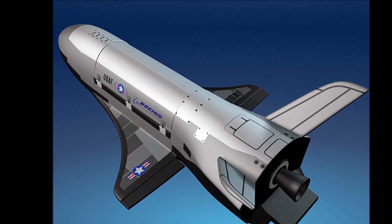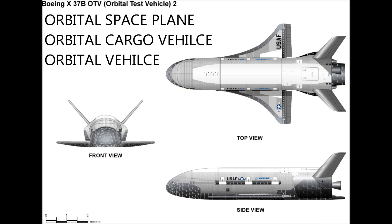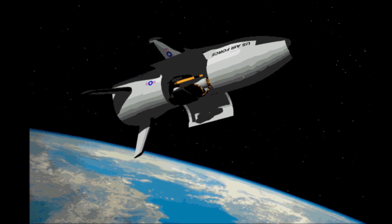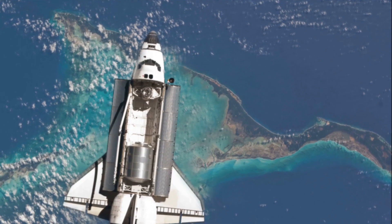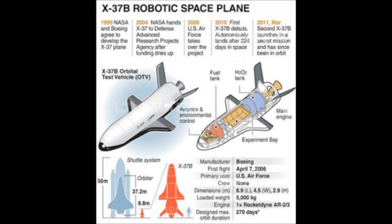The X-37B — what is it? It's been called the orbital space plane, the orbital cargo vehicle, or just the OV for orbital vehicle. Currently, the X-37B is an unmanned orbital space plane, or simply put, a space drone with a payload capacity. The X-space flight program was conceived in joint operations with NASA, DARPA, and the U.S. Air Force to develop a military space plane that later would be manned to replace the Space Shuttle. In 1999, NASA turned over the program to the Air Force and DARPA, as the replacement shuttle was canceled, and the program switched to focusing on an unmanned orbital space vehicle.